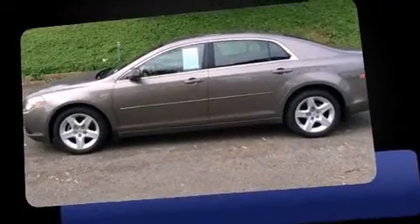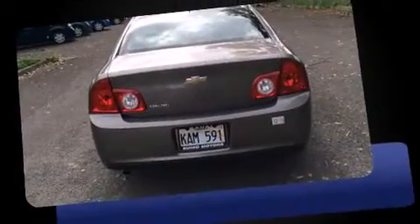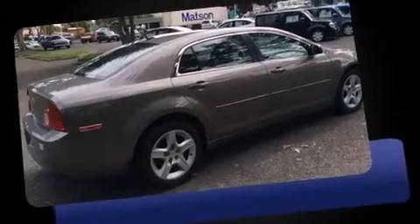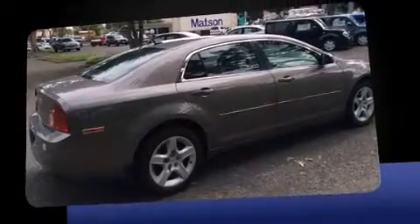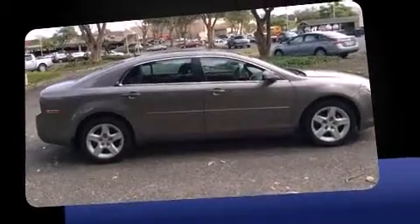Familiarize yourself with a 2011 Chevrolet Malibu. This four-door, five-passenger sedan has not yet reached the 20,000 mile mark. It features an automatic transmission, front-wheel drive, and a 2.4-liter four-cylinder engine.